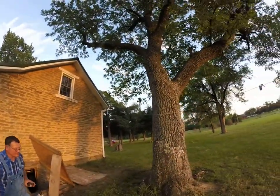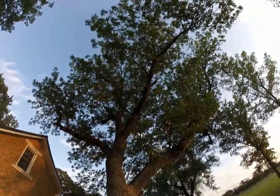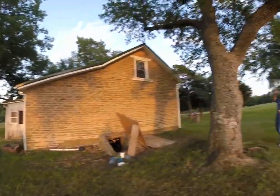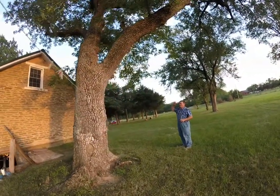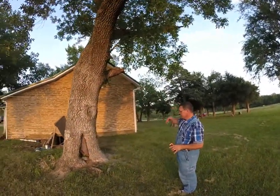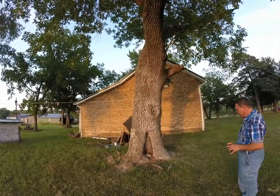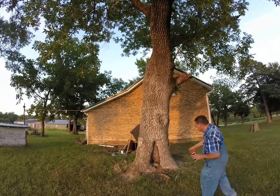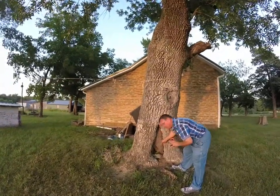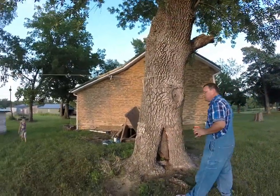This tree we used to play on when I was a kid. This limb here used to come way out here. We had ropes tied to it and we'd climb the trees. The same rotten spot's been there forever. We used to throw our knives at it and carve on it — you can see all kinds of carvings. Kind of cool.